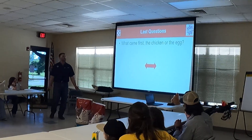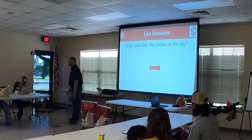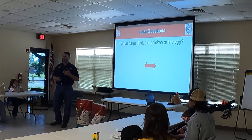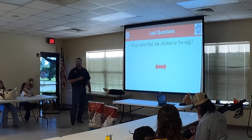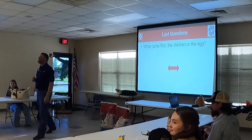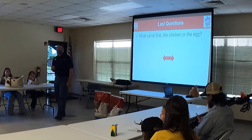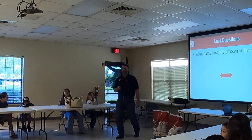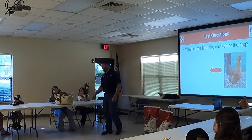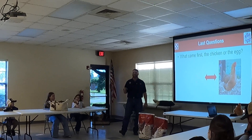Last question: what came first, the chicken or the egg? It's a great question we all ask. The chicken had to come first — if the egg was first, who sat on it? Who gave it? Who made it? But God — in the beginning, God made chickens first. That's the best answer all night.